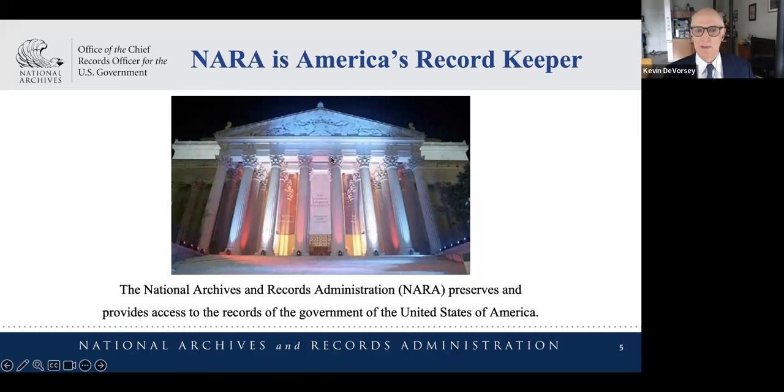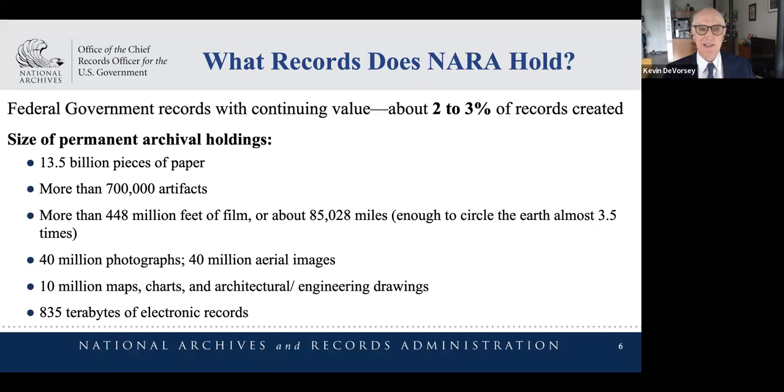This is the 'oh my' slide. We have responsibility for the records of each branch of our government, and when you think about the volumes of information our government produces, there's a process where we appraise it and identify those records that have permanent value. That represents about two to three percent of all records produced — the volumes are vast.